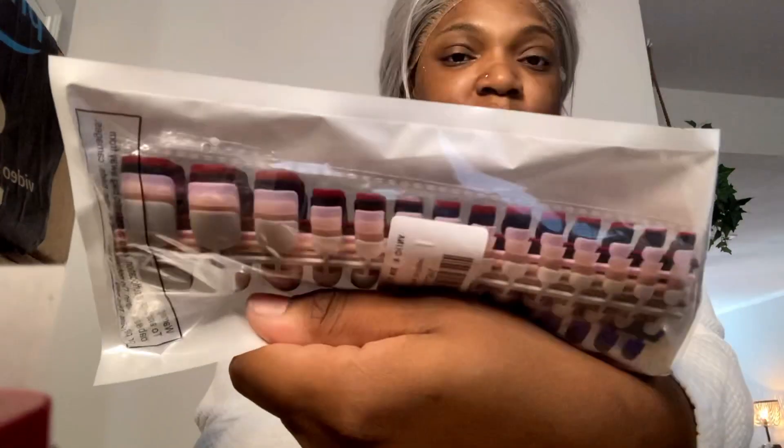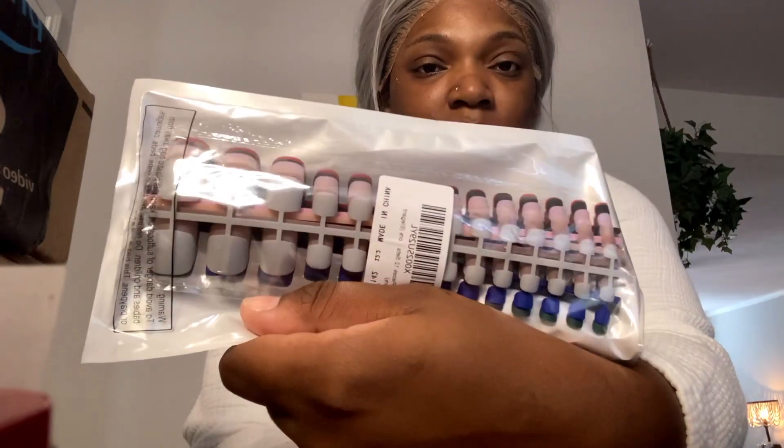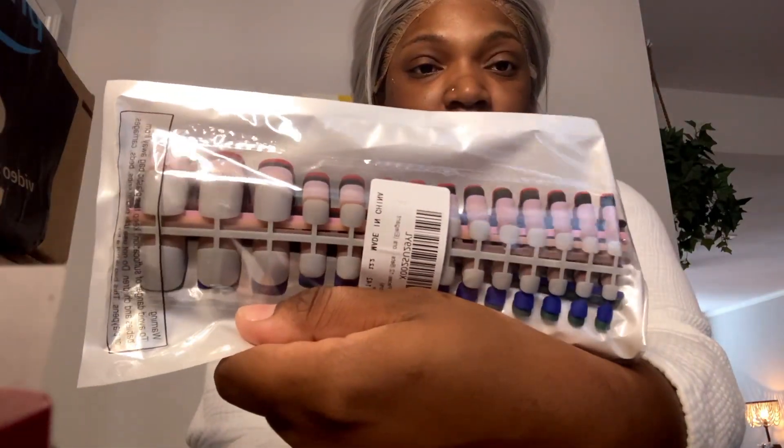And my toenails — I just put a gel coat on top and maybe some stones here and there.